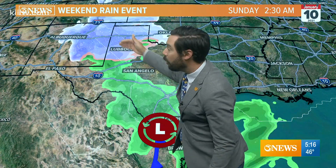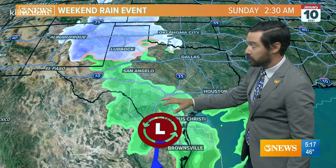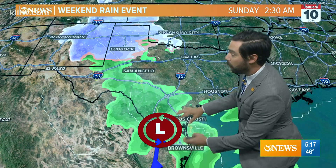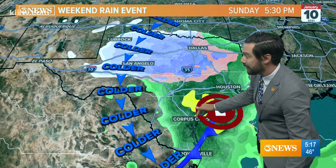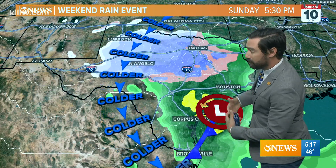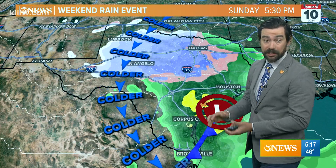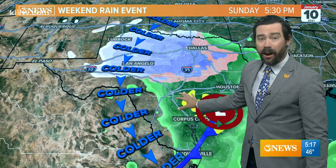We're going to have different types of precipitation — snow in the northern half of the state and rain to the south. This will start to happen Saturday night. The best chance for rain will be on Sunday as this low pressure feature develops over the Texas Gulf Coast. It'll help grab colder air to the north and bring it down, so it'll be mild on Sunday. The front doesn't come through here until Sunday afternoon, but it does look like it's going to be a wet day all day Sunday.